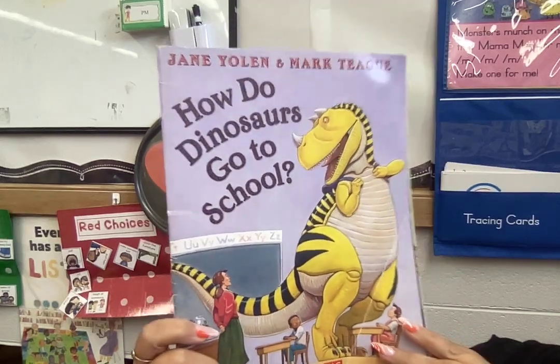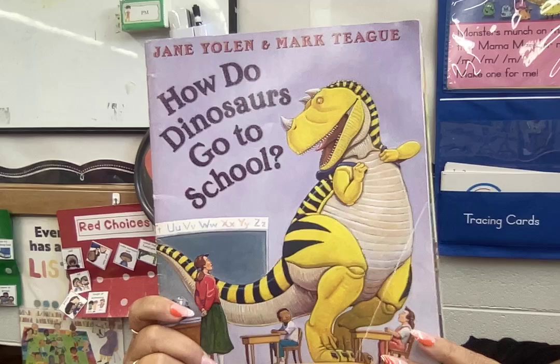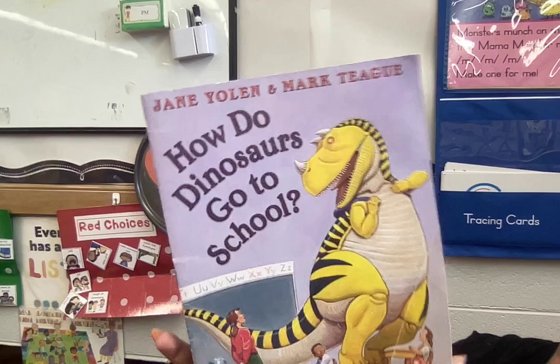Hi, it's Ms. Christina. Today we're going to read How Do Dinosaurs Go to School? Stick around at the end to hear some of our shapes that we worked on this week. How Do Dinosaurs Go to School?